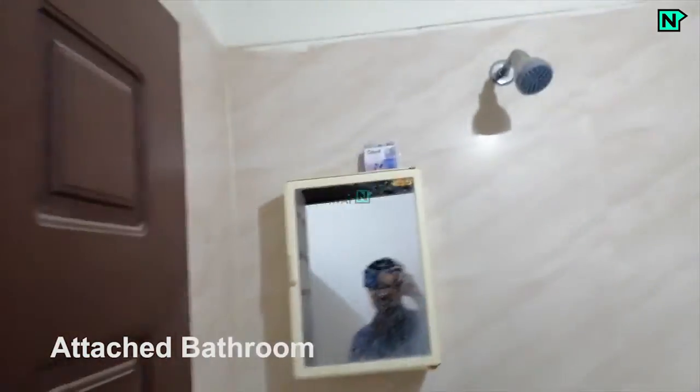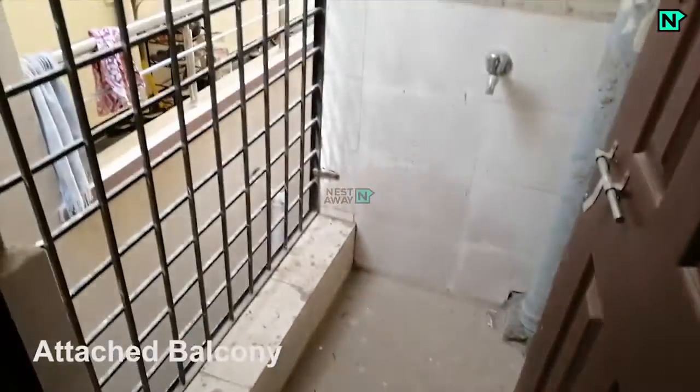This is the attached bathroom with a western toilet, shower, and heater available. This is the attached balcony.